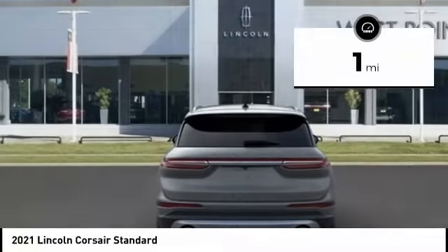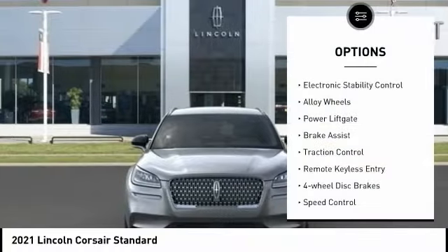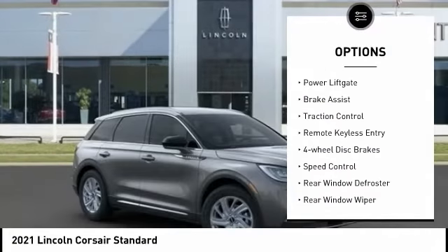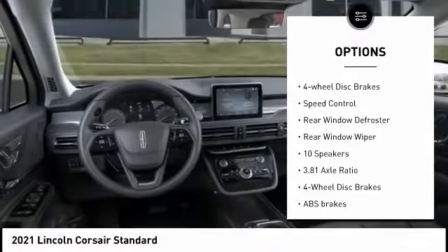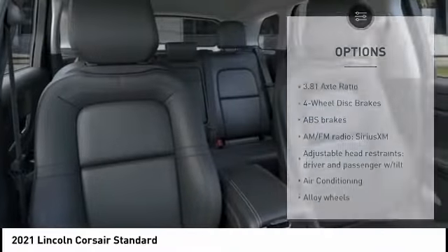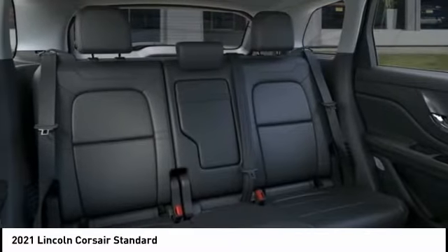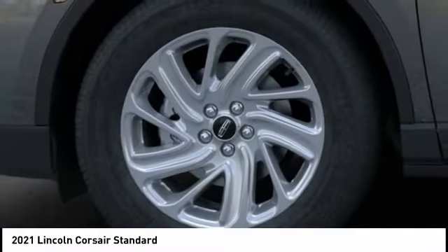This vehicle has less than 100 miles. Here are some of this vehicle's great options: electronic stability control, alloy wheels, power liftgate, brake assist, traction control, remote keyless entry, four-wheel disc brakes, speed control, rear window defroster, rear window wiper. Come take a test drive today.